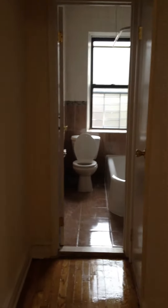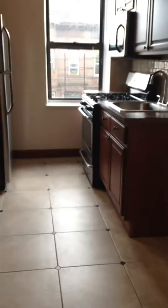Walk into the foyer and turn left here to the kitchen. Here's the kitchen — very nice, with new appliances.